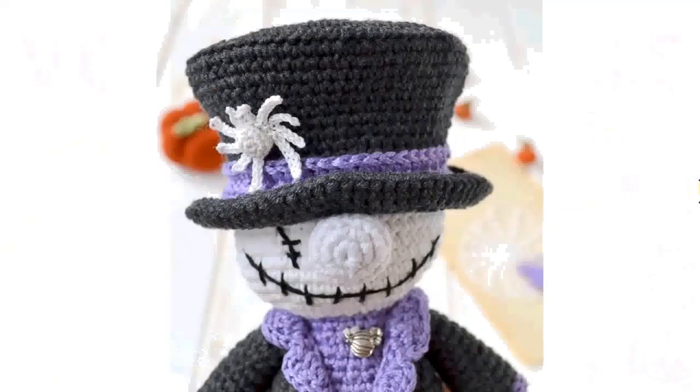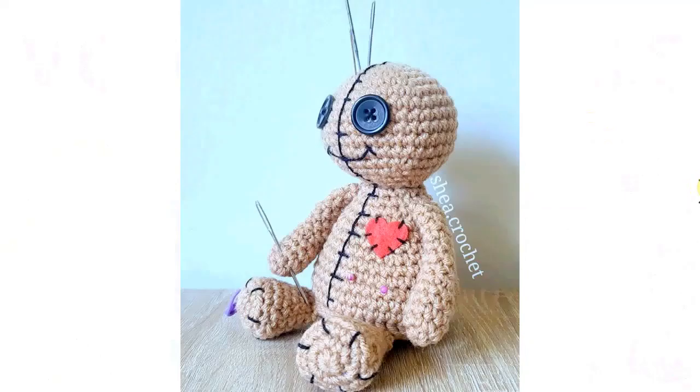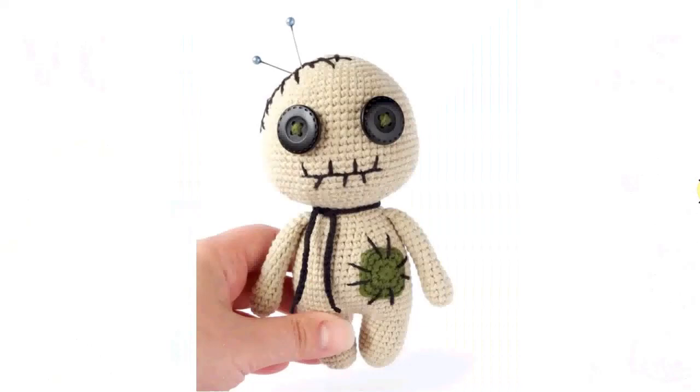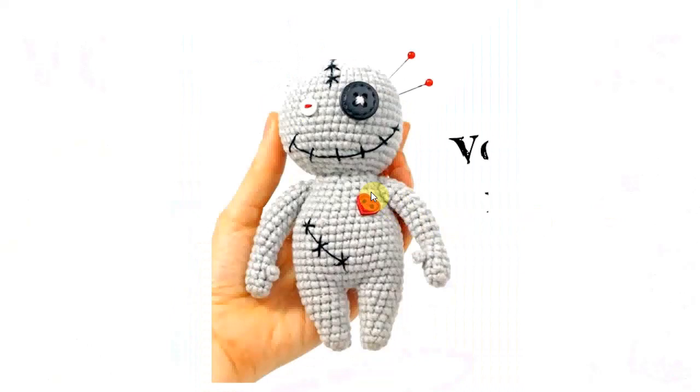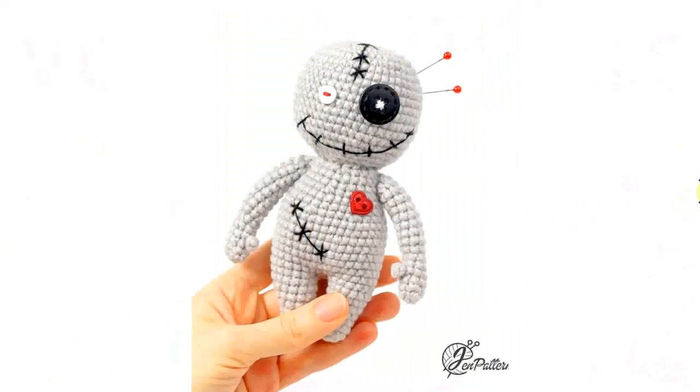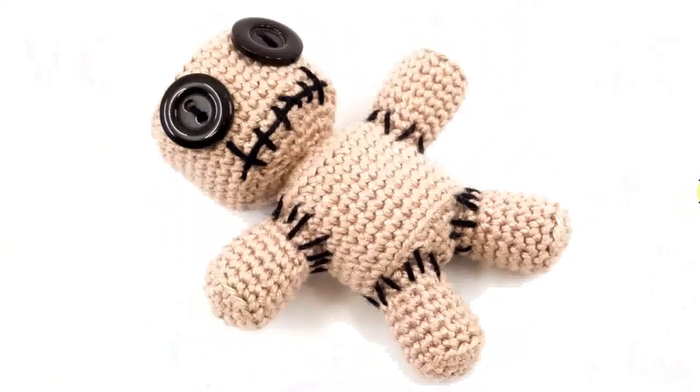This one is dressed to the nines — look at this gorgeous coat and top hat decorated with spiders. I like this one too — look at the smile, very undisturbed by all the pins in its head. This one is just plain adorable, and this one is smiling too. I love the little button heart, and it has thumbs — that's fantastic! Thumbs are very handy, even on a voodoo doll.